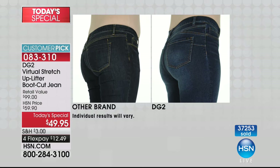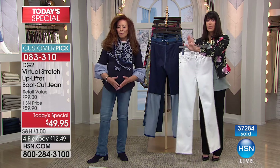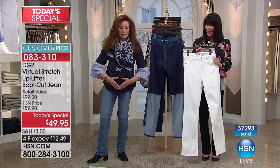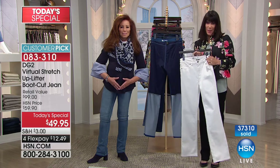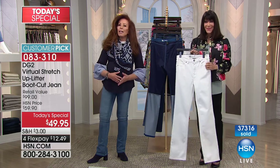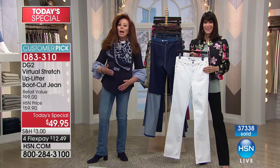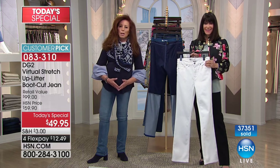We should share some reviews too — absolutely, because we have some great reviews. Can you imagine? This is a world launch today and already a customer pick. But hold on those reviews because we're going to go to Washington so that we can say hi to Roberta. Hi Roberta, it's so nice to have you with us. We understand that you're one of the lucky ladies that got the uplifter a little bit earlier than other customers and we would love to hear your experience with it.